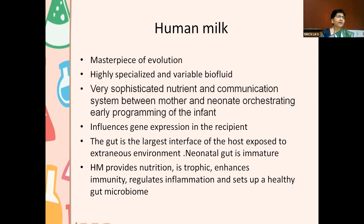I didn't think of milk that way until I sat down and made this presentation. It is actually orchestrating early programming of the infant — we'll see how it influences gene expression in the baby. We know that genes can be changed through epigenetic mechanisms. There are several ingredients in human milk which have an influence on the genetics of the baby, and these influences are heritable, so they could be permanent.